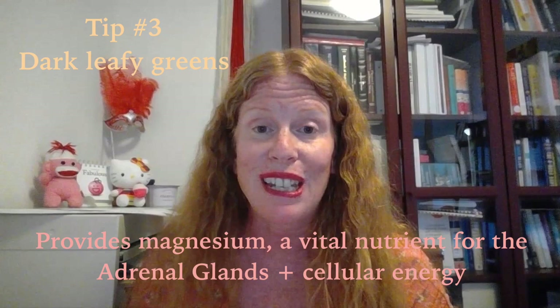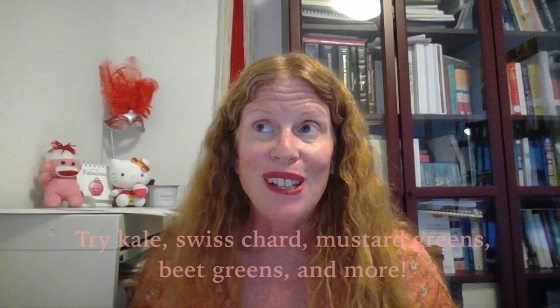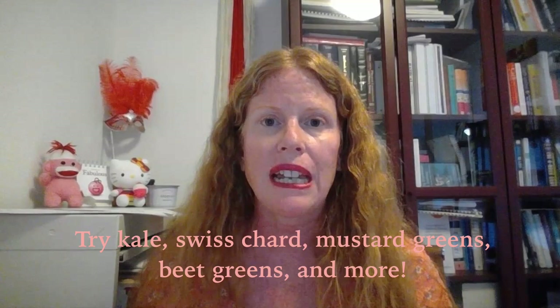Number two: greens. Dark leafy greens are amazing sources of magnesium, which is going to provide the necessary energy your adrenals need, as well as all the cells in your body. What can you eat for dark greens? It can be kale, Swiss chard, mustard greens, beet greens — there are so many options. Make sure they're organic because we want to get those good nutrients without the pesticides.